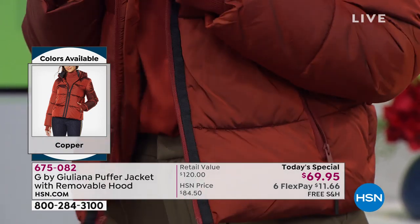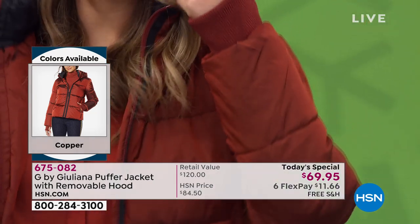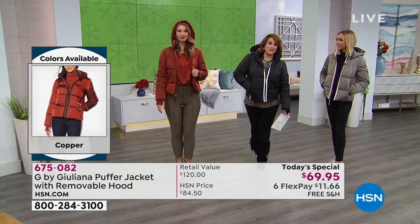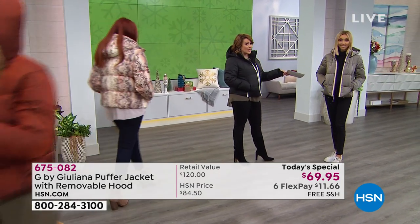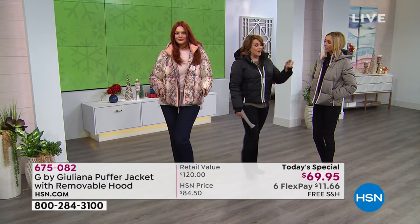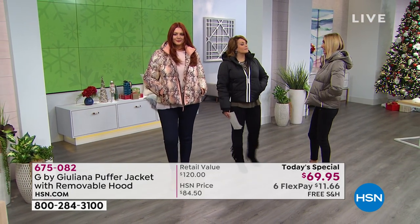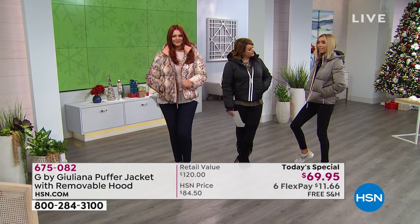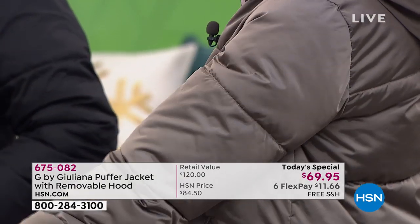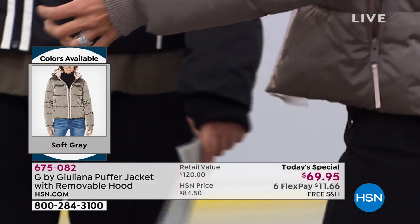That pop of color on those dark rainy or gray days is just really beautiful. Of course I'm wearing it in the black. These are our solid colors. Juliana's got it in that soft gray that has the softest touch — like a ballet slipper pink — which is really beautiful with that iridescent glow. A couple years ago I did the metallic puffer that sold out very quickly, so this is the version of that metallic but a little more subtle this year with beautiful iridescent fabrics.